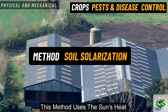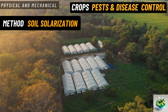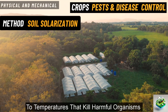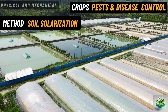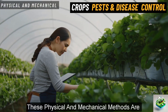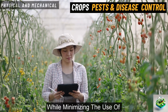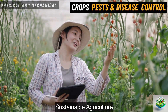Soil solarization. This method uses the sun's heat to control pests and diseases in the soil. Farmers cover the soil with clear plastic, trapping sunlight, and heating the soil to temperatures that kill harmful organisms like fungi, bacteria, and insect larvae. It's a natural and effective way to sterilize the soil without chemicals. These physical and mechanical methods are often simple but highly effective. They help farmers protect their crops while minimizing the use of harmful substances, making them a great choice for sustainable agriculture.